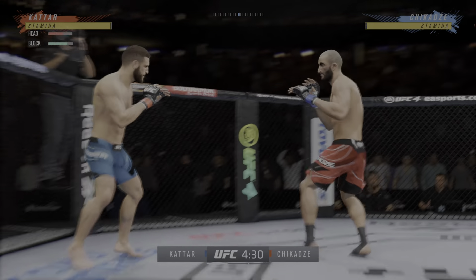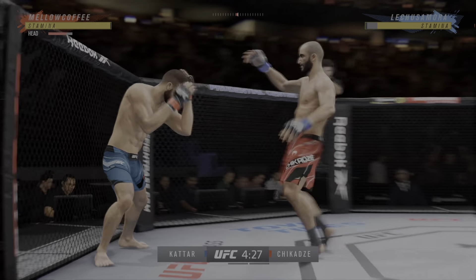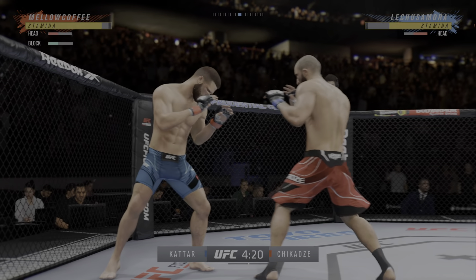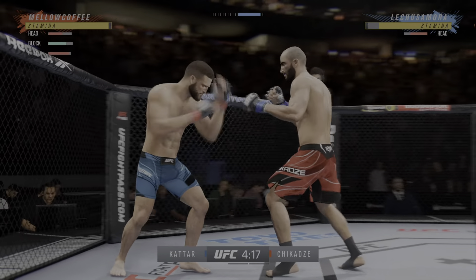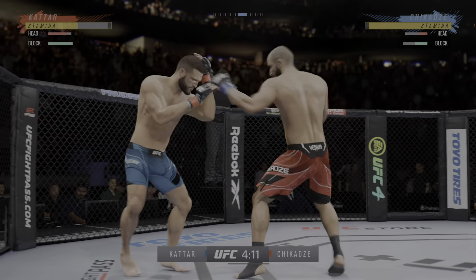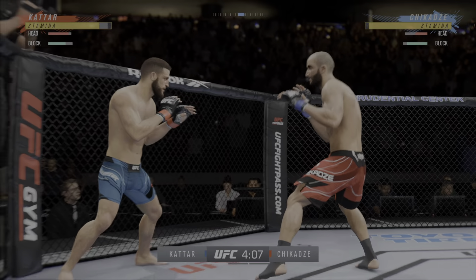He mixes it up nicely in terms of staying heavy and also staying active. Liver kick! What a punch. Both guys are throwing potential fight-enders here in the early going. Perhaps a sign of things to come as he lands a kick there. Nice kick landed by this gentleman.